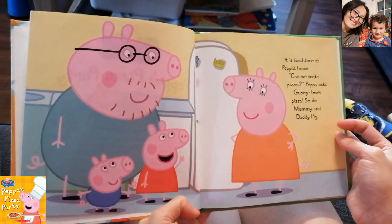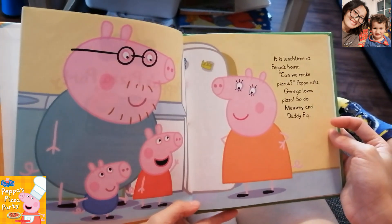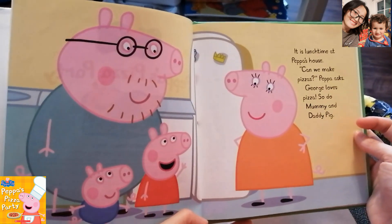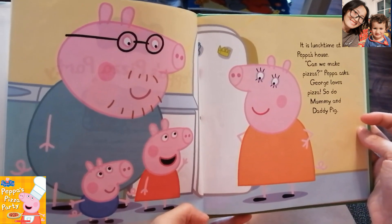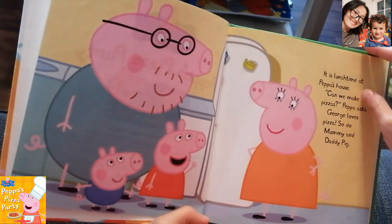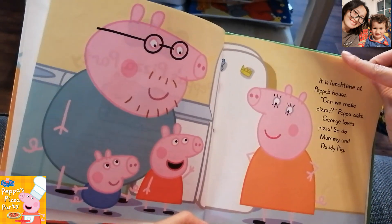It is lunchtime at Peppa's house. Can we make pizzas? Peppa asks. George loves pizza. So do Mommy and Daddy Pig.